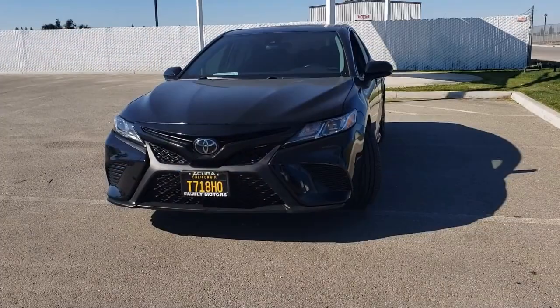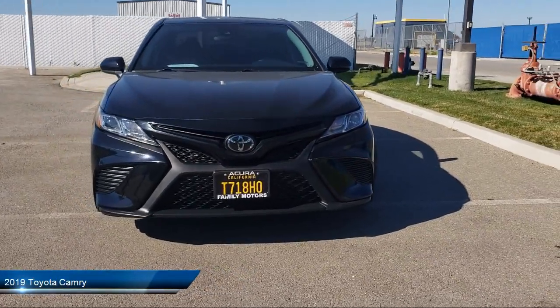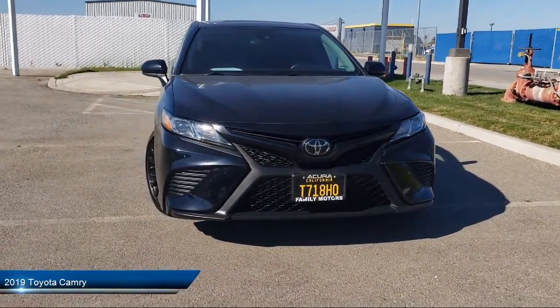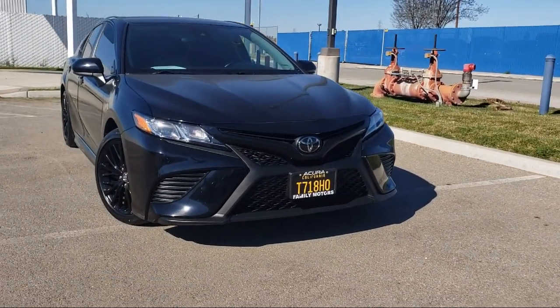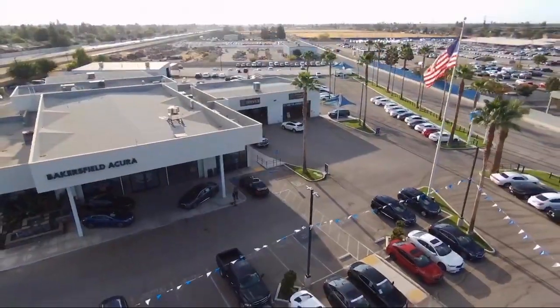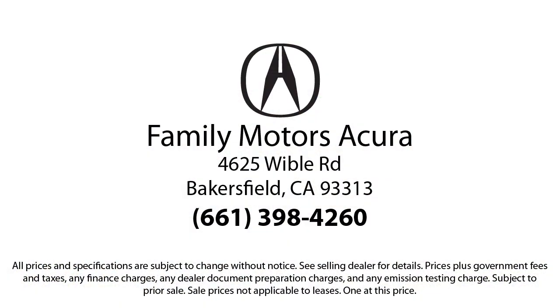It comes equipped with smart device integration, climate control, four-cylinder engine, sidehead airbag, rearhead airbag, lane keep assist, Apple CarPlay, keyless entry, leather-wrapped steering wheel, MP3 player, and has less than 20,000 miles on the odometer.